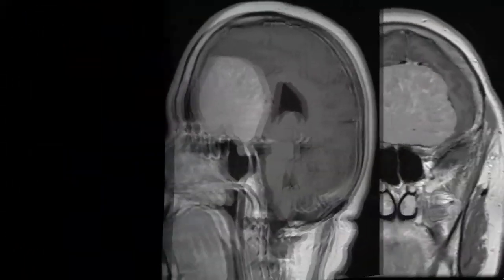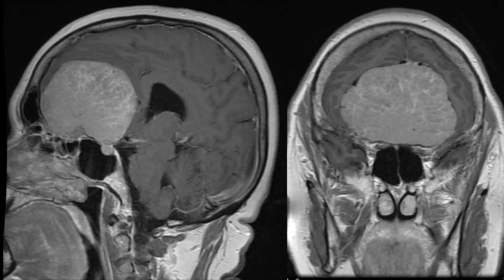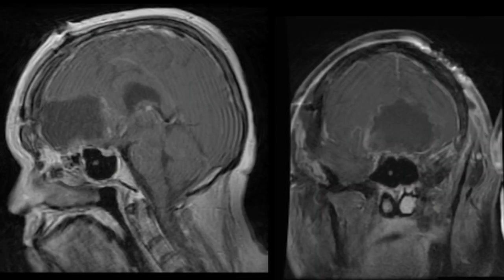Acoustic neuromas are growths of one of the nerves near the inner ear canal. This can affect hearing, facial sensation, facial movement, and balance. The carbon dioxide laser is particularly good for helping to remove these tumors from those nerves without damaging the nerves themselves.